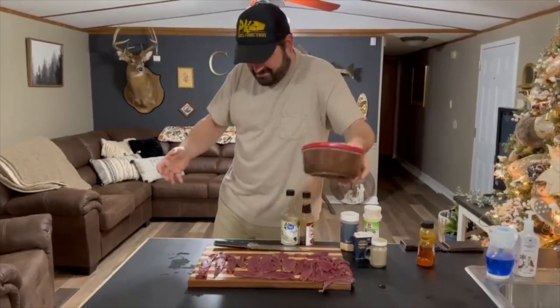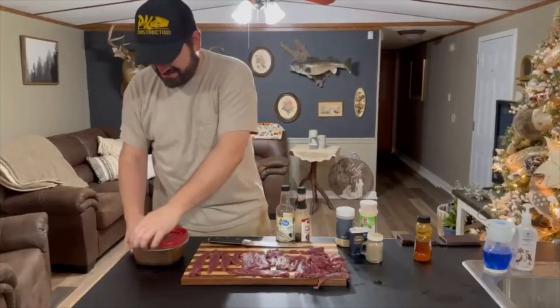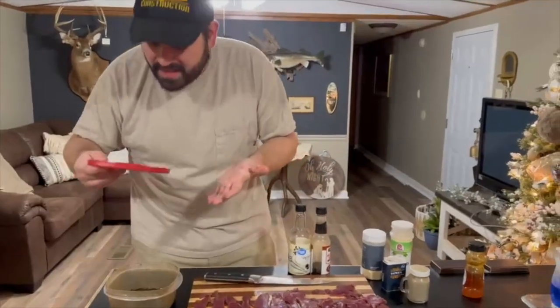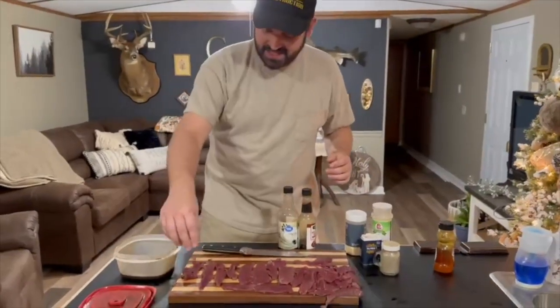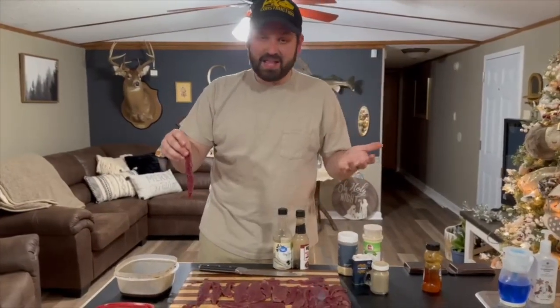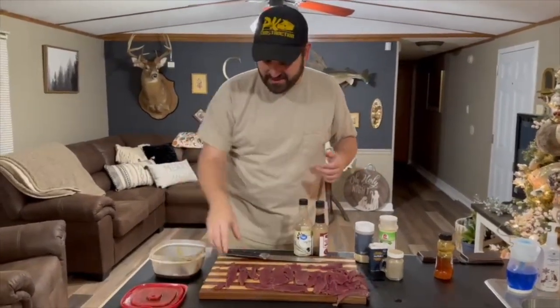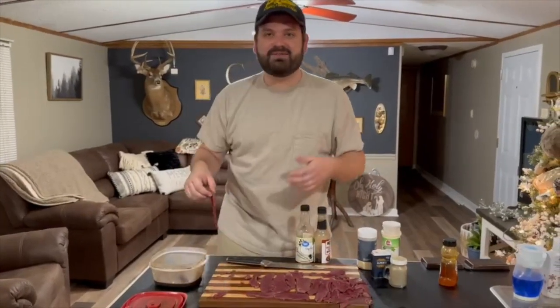I told you to make sure that was on there good. It smells good though — delicious. Now we're going to add our jerky strips into the marinade, simple as that. We're going to let this soak for 24 hours, put it in the fridge, and we'll get back to you tomorrow.